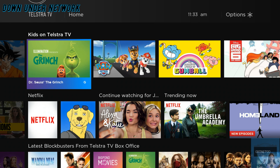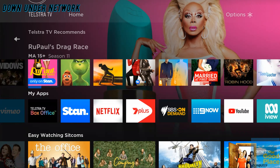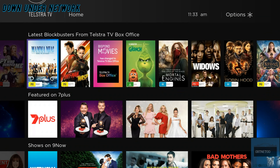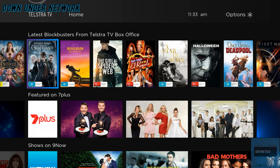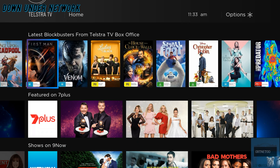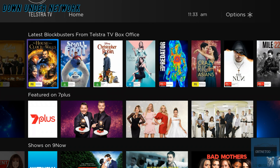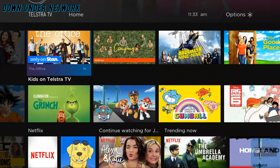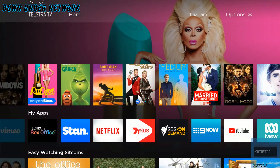Hey guys, welcome back to Down Under. In this week's video we're going to show you the Telstra TV Box Office app. On the home page we're going to quickly show you the latest blockbuster movies. As you can see here, the latest blockbuster movies from Telstra TV Box Office are right there. If you want to quickly scroll on the home page you can do that as well.